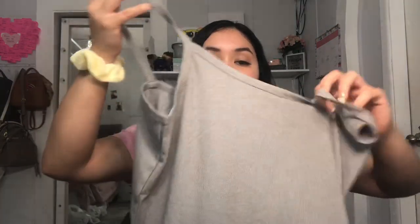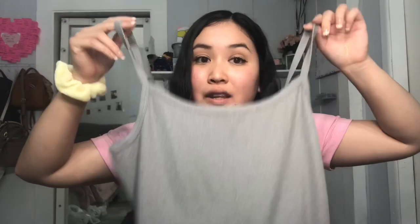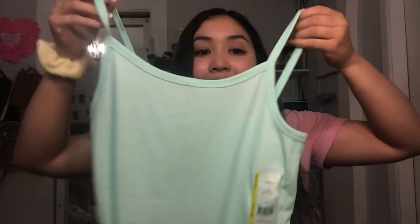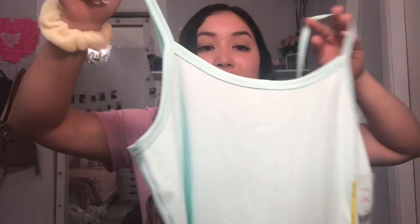I also found spaghetti strap tank tops with really good material for only $3 each. I got a gray one, a tan neutral color, and a teal turquoise blue — so pretty for summer. Just a reminder: if you buy clothes at Walmart, you can't return anything, so make sure you buy the size you need. Three tank tops at $3 each — you can't go wrong.